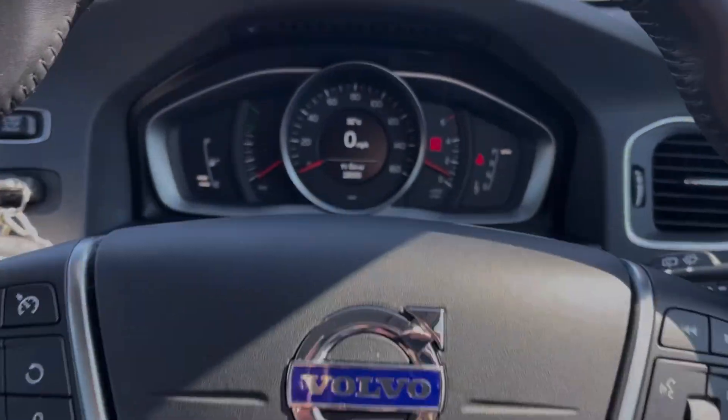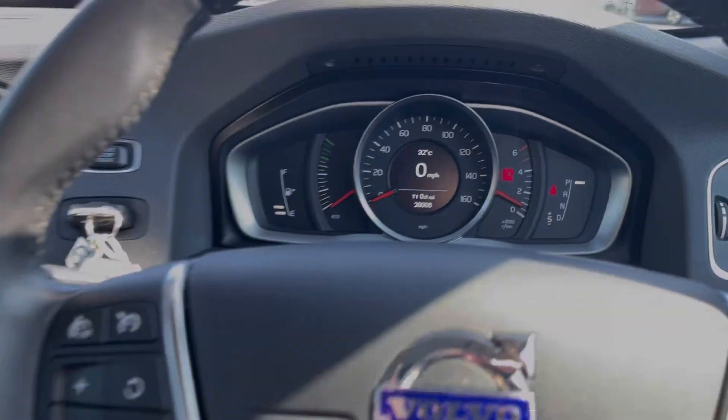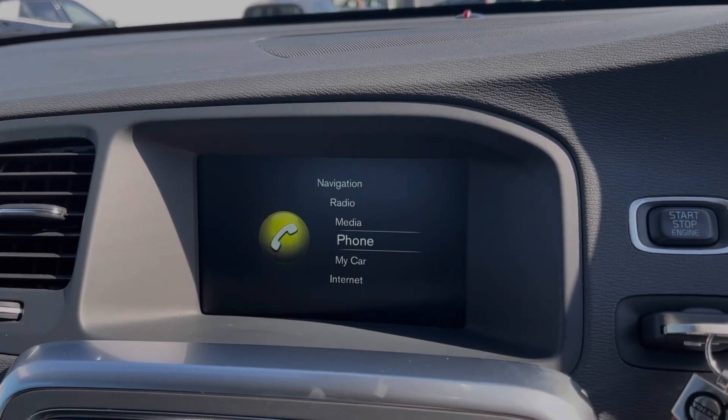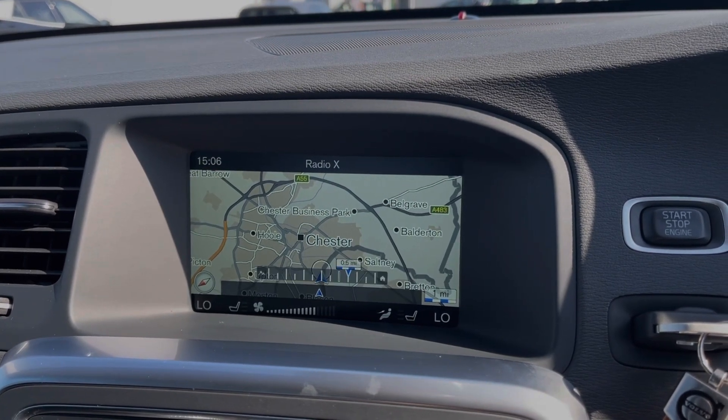Taking a look up at the dials, you can see you've got your exact mileage on there, along with a digital speedometer and the outdoor temperature. Across to the media screen, you will find plenty of features within here. The car offers the full satellite navigation system so you can easily plan routes and check out nearby points of interest.